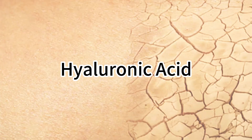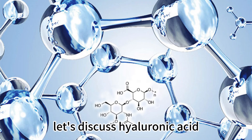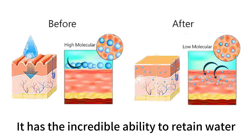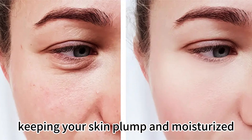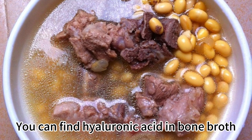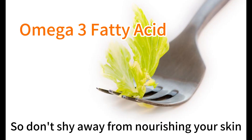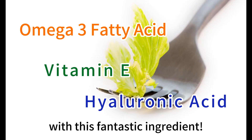Last but certainly not least, let's discuss hyaluronic acid. This compound is a game-changer when it comes to skin hydration. It has the incredible ability to retain water, keeping your skin plump and moisturized. You can find hyaluronic acid in bone broth, soy-based foods, and of course, supplements. So don't shy away from nourishing your skin with this fantastic ingredient.